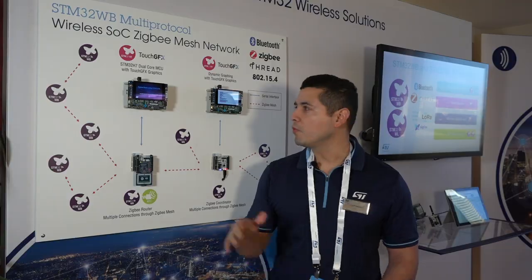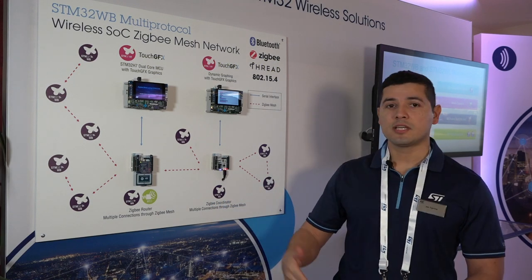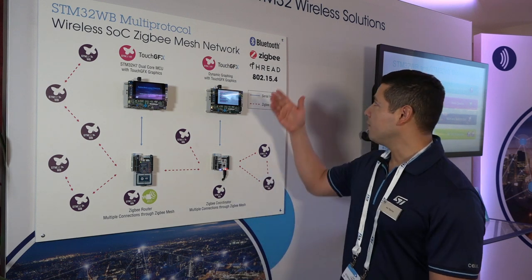So with ZigBee mesh technology, you are guaranteed robust network connectivity as well as extended range. For more information about our STM32WB or any of our communication stacks, please visit STM32WB.com.